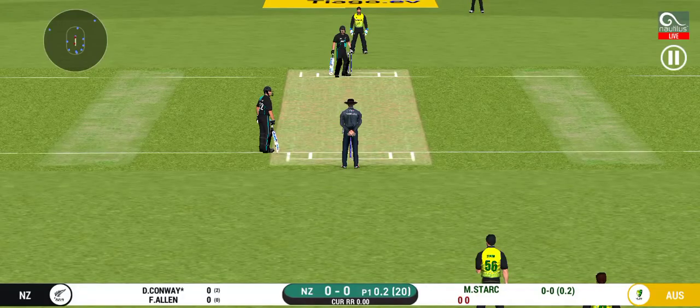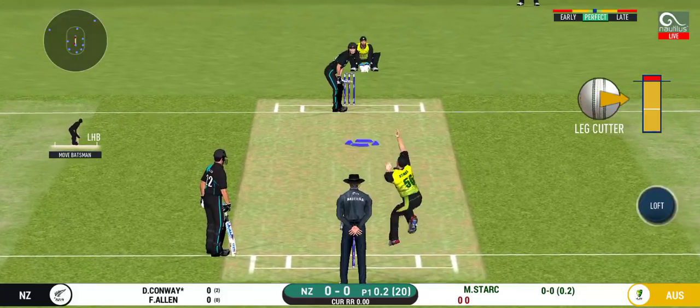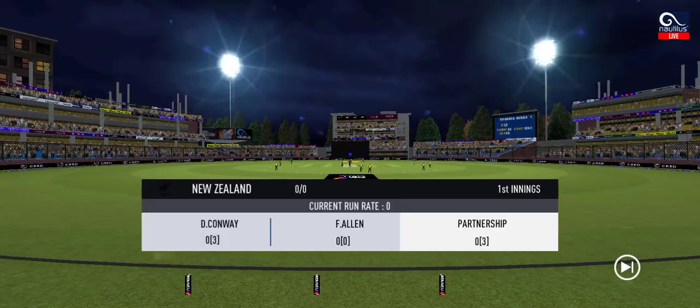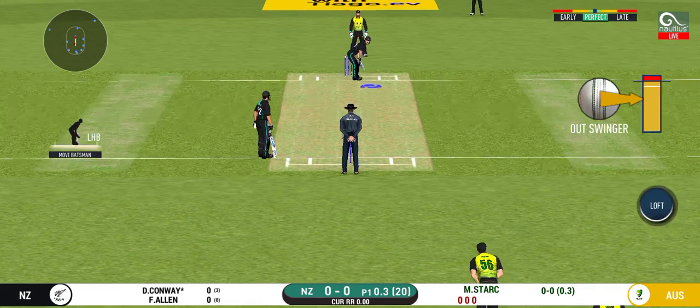That is brilliant pick up and throw. Certainly saved an extra run. The bowler will have to be extra careful of the line he bowls to this field.